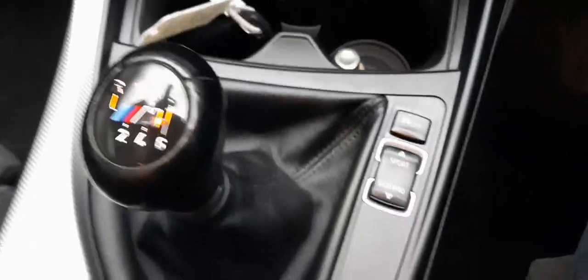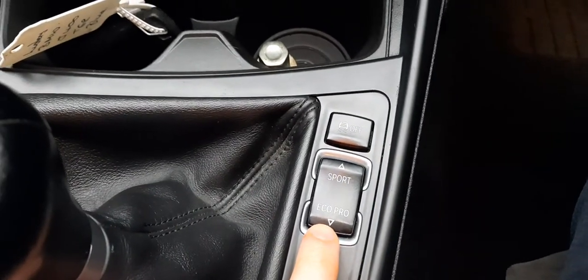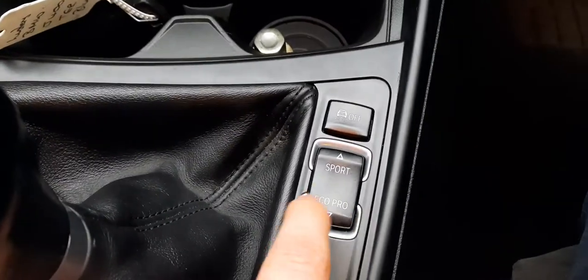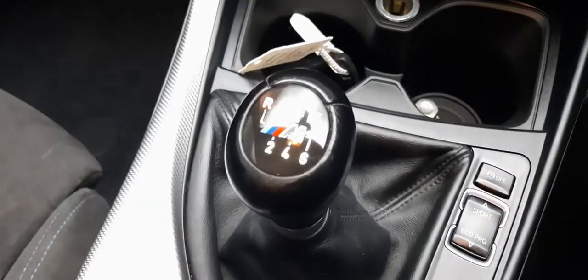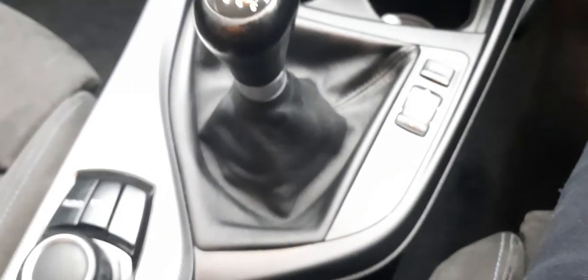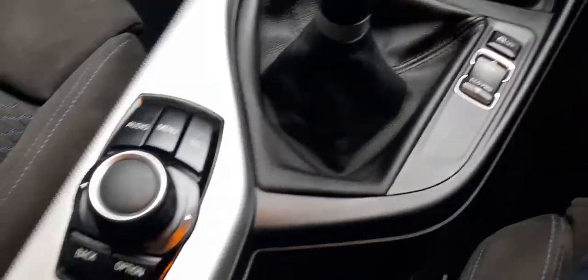Coming further down we've got a 12-volt charging point, our cup holders right there with a set of keys and locking wheel nut — those come with the car. We've got traction control and a driving mode selector so you can switch between Sport and Eco Pro. Maybe on the weekend you want to let off some steam and whack it into Sport, but near the end of the month you can put it in Eco Pro and save those pennies. And we've got a six-speed gearbox right here, set in gloss black with the beautiful M Sport badge — in phenomenal condition.